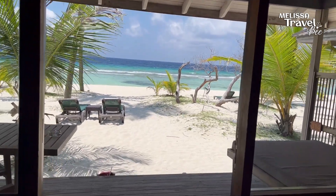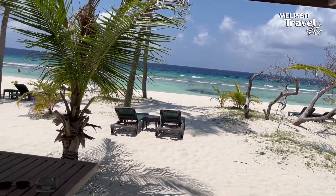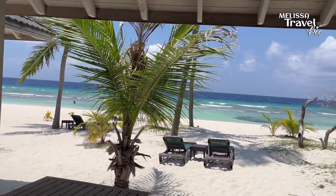Let's have a look at the breathtaking view that our beach villa had. It's always very quiet and peaceful here, so it's truly paradise on earth.